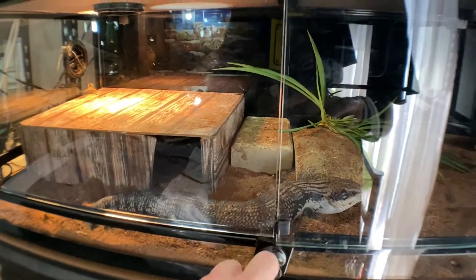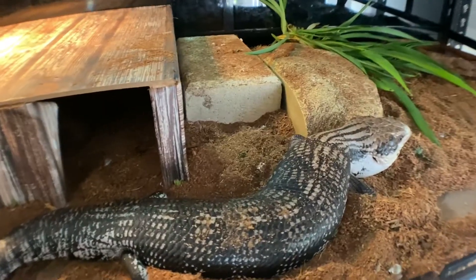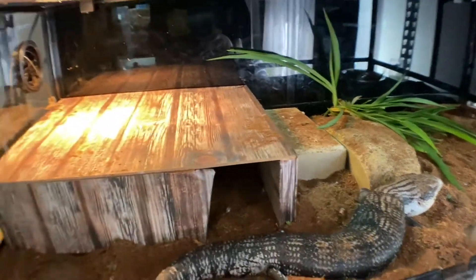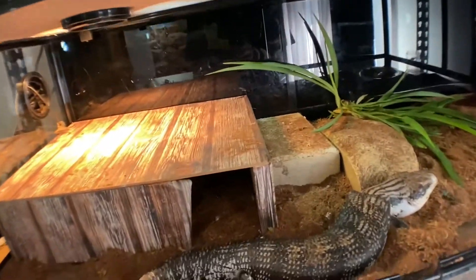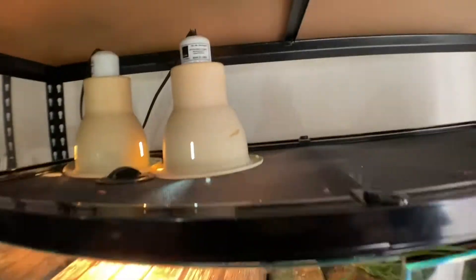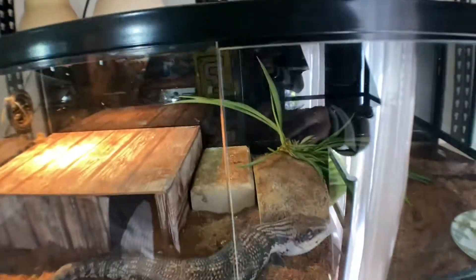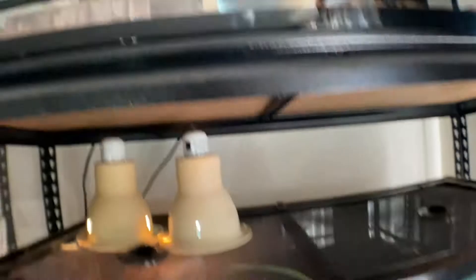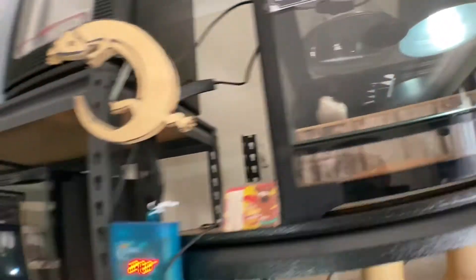Next up we've got Bo, who is one of my three Eastern Blue Tongue Skinks. There he is. We've added a plant in there for a bit of enrichment for Blue and Bo, just to see how they go. If they don't mind it we'll keep it in. It's a bit of an experiment. Bluey's up there too.